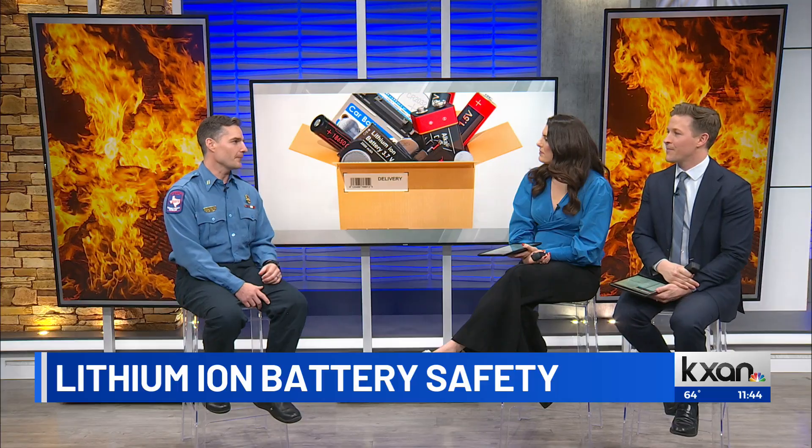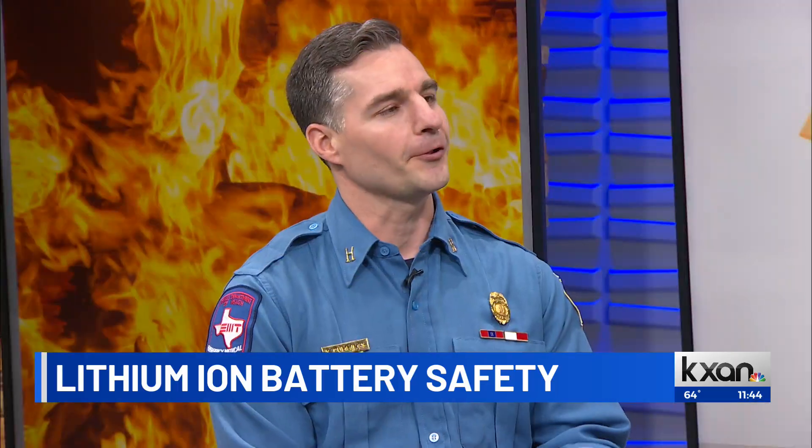Well, there's really three main things that we need to pay attention to. One is before you buy. Whenever we purchase our products, we need to make sure that they've been tested by UL or ETL. These are third-party laboratories that test for minimum safety standards. Once you've purchased that, there's some more things you need to do.